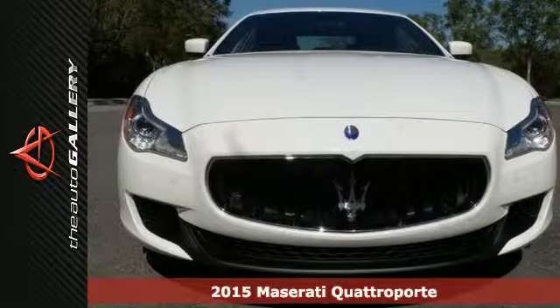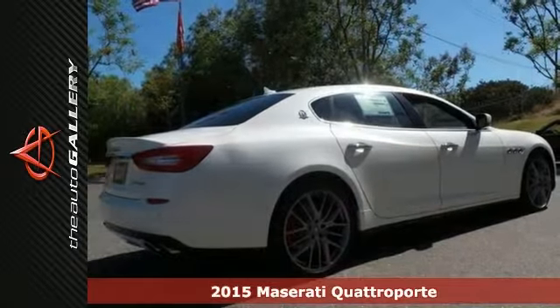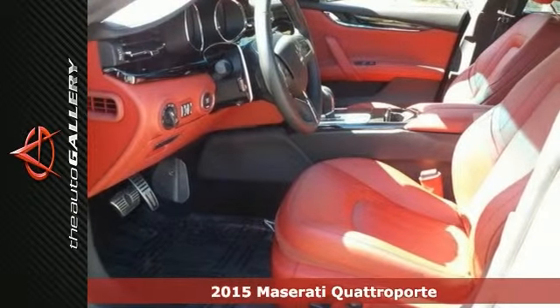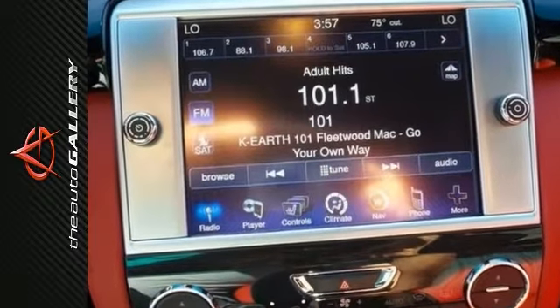Elevate your travel experience to a new level with this 2015 Maserati Quattroporte Q4. This one is well-appointed with many amenities, including the heated front seats and power moonroof. It even has navigation.